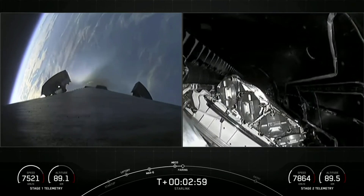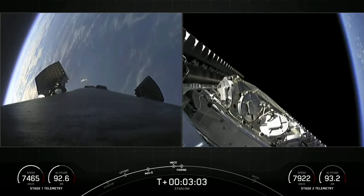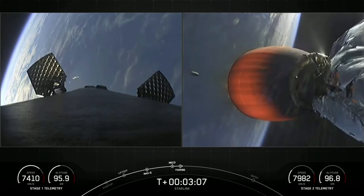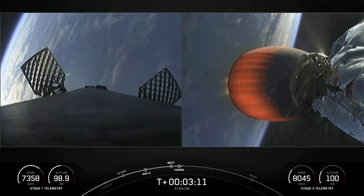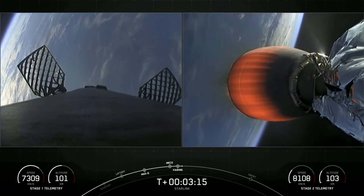Fairing separation confirmed. All four events — MECO, stage separation, SES-1, and fairing deploy — all visually confirmed on your screen.